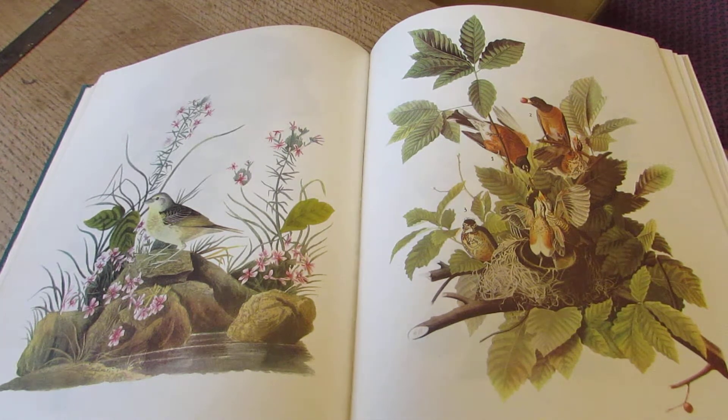It was reprinted with printed plates rather than aquatints in 1840. There were seven volumes of those, and in that one there were 500 plates. So being a bird nerd and a book fanatic, this is one of my most beautiful finds.